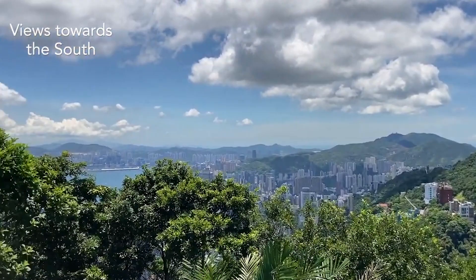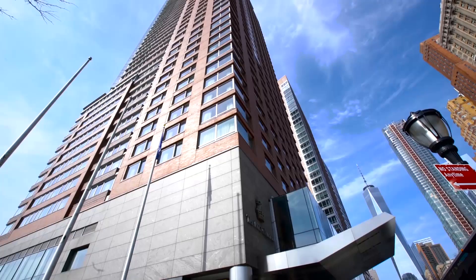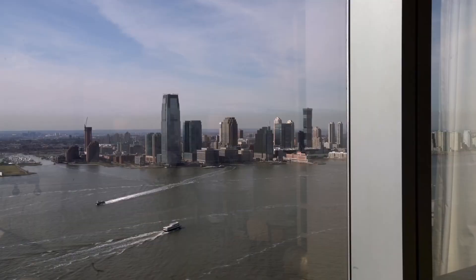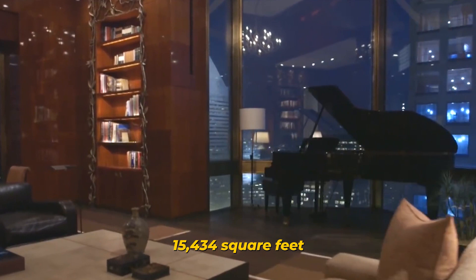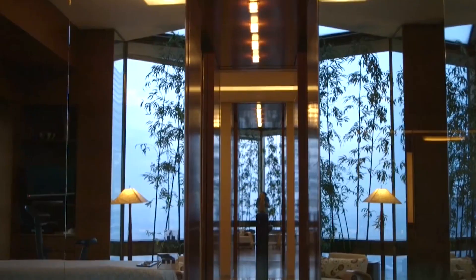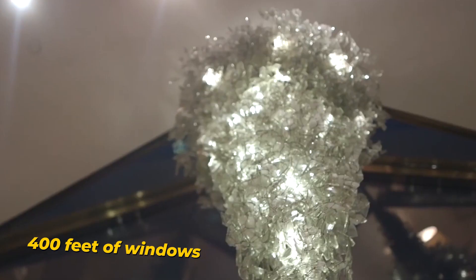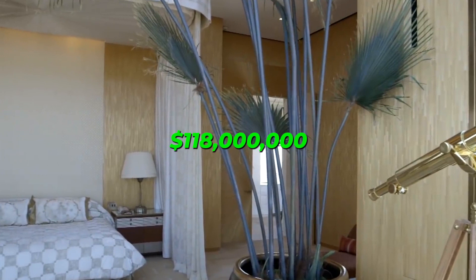Number 3: Ritz-Carlton Penthouse, New York. This penthouse, perched above the Ritz-Carlton in New York, is made up of three different units that, when combined, may be the most costly residence in the city. The apartment is 15,434 square feet in size overall, plus a patio that is an additional 2,193 square feet. It has 400 feet of windows, is fully furnished, tastefully designed, and has breathtaking views. A beautiful staircase joins the two floors the flat is located on.